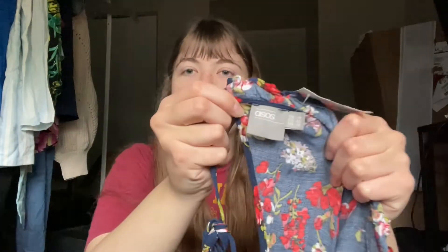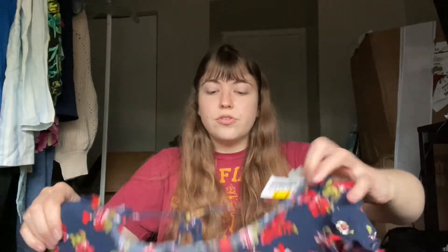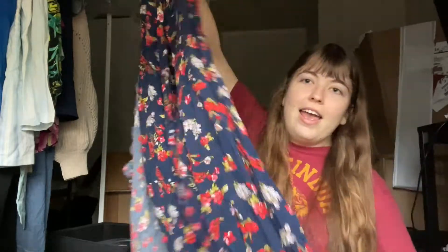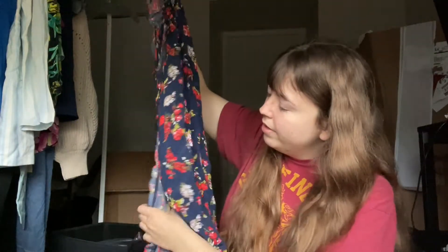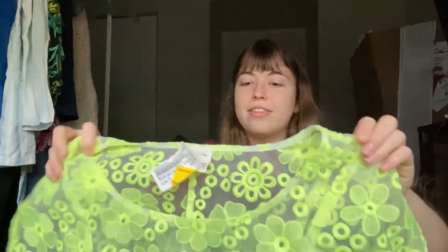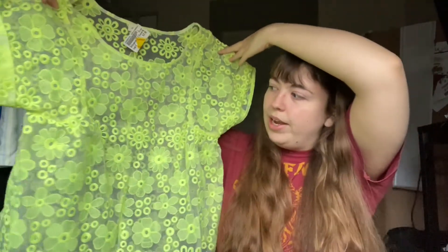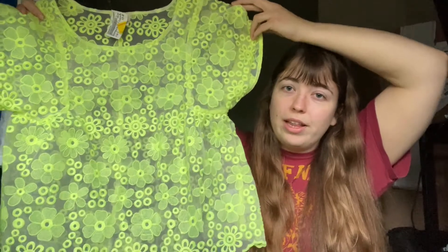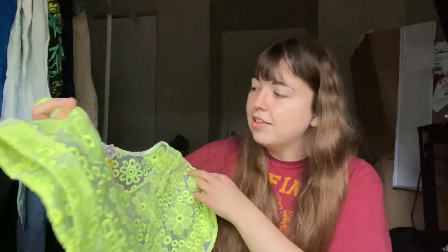Next up, we have ASOS. I do like selling this brand — I don't find it very often. This was $1.60 and it's a floral flutter sleeve maxi dress that's also a wrap style. Next up, we have the brand Meadow Rue, which is sold at Anthropologie. It's like a lime green, bright yellow floral top. I thought this was really trendy — I know people really like neons right now — and this brand does do well for me.